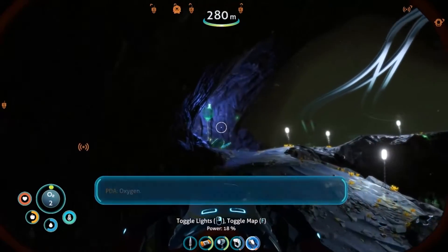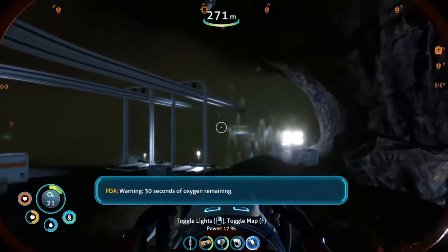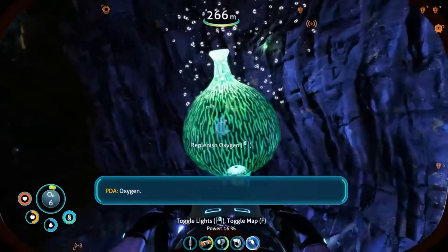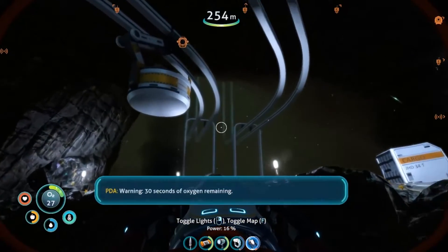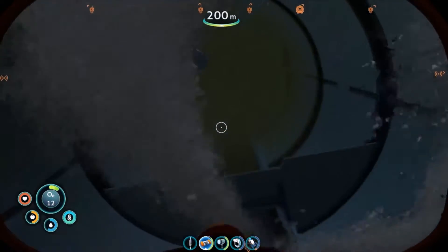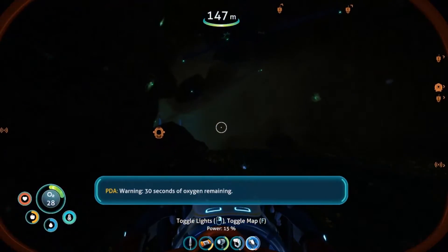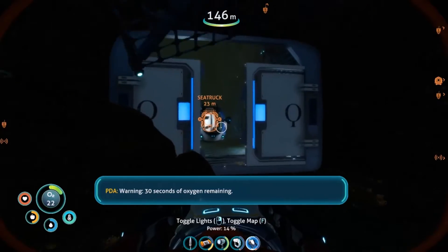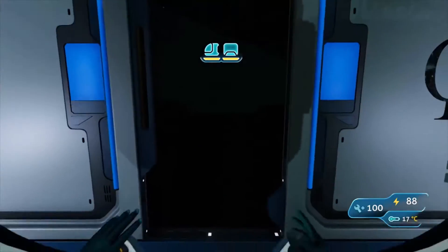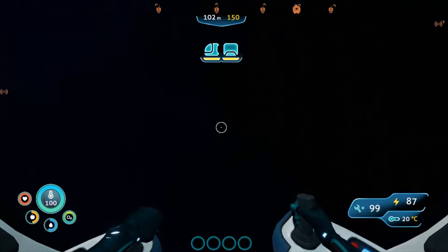Come on - oxygen! It's in sight. There we go - warning, thirty seconds of oxygen remaining. I'm gonna get back with not a second to spare. Warning, thirty seconds of oxygen remaining. We're getting out of here - woo! Glad I brought my sea truck. We're getting out of here. I hit something - darn it. Alright now we just need to get back to base without getting attacked by the big leviathan.